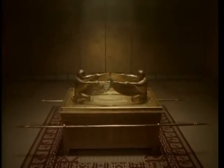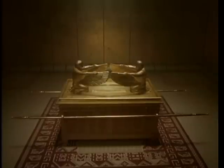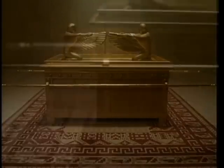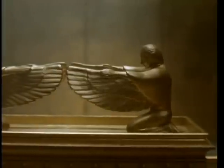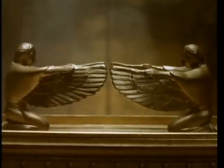We now enter the holy of holies. In the center is the Ark of the Covenant. The high priest would only enter this room once a year on the Day of Atonement. The Ark of the Covenant is the most sacred object of the tabernacle. Inside are kept other sacred objects, including the stone tablets of the law given to Moses on Mount Sinai. The lid is called the mercy seat, or seat of atonement. It is made from pure gold and features two cherubim. On the Day of Atonement, the high priest entered the holy of holies.